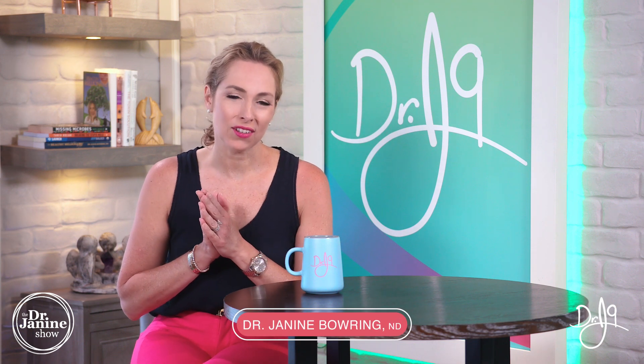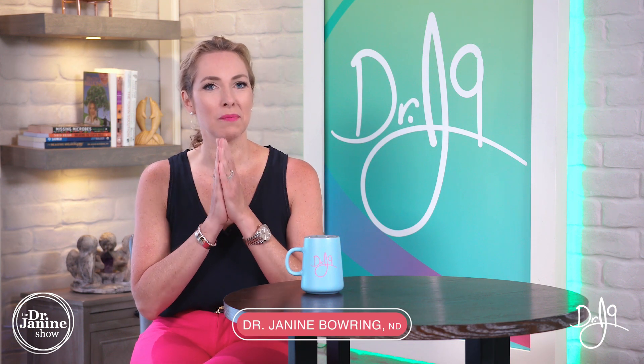Welcome, I'm Dr. Janine Bowering, naturopathic doctor, and today I'm discussing pancreatitis and signs your pancreas is in trouble.